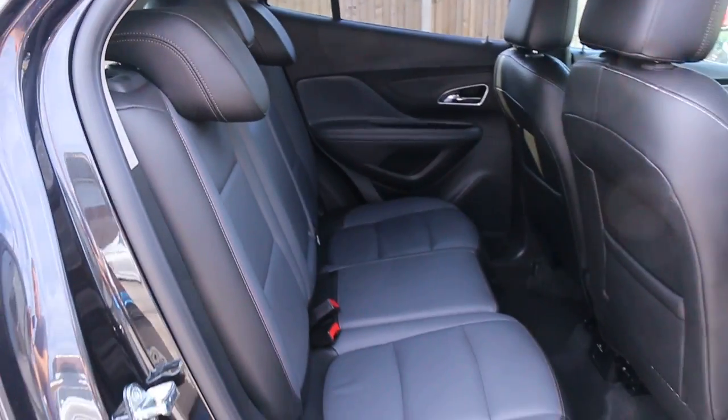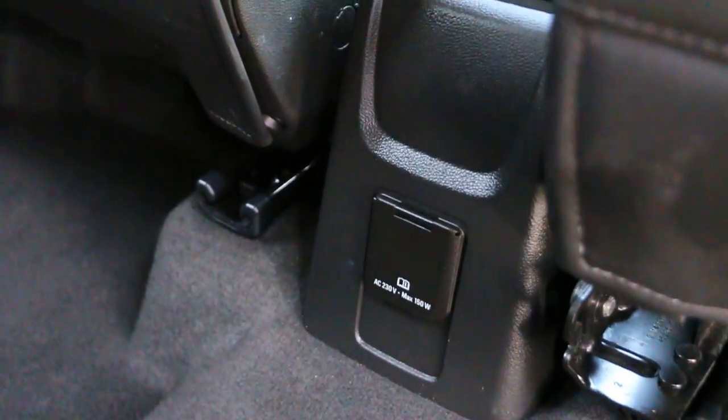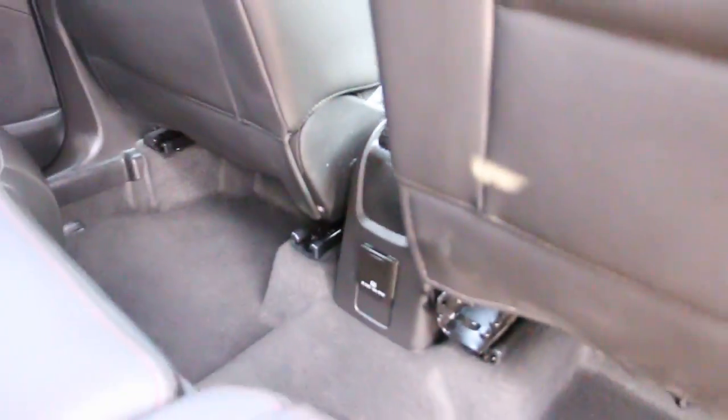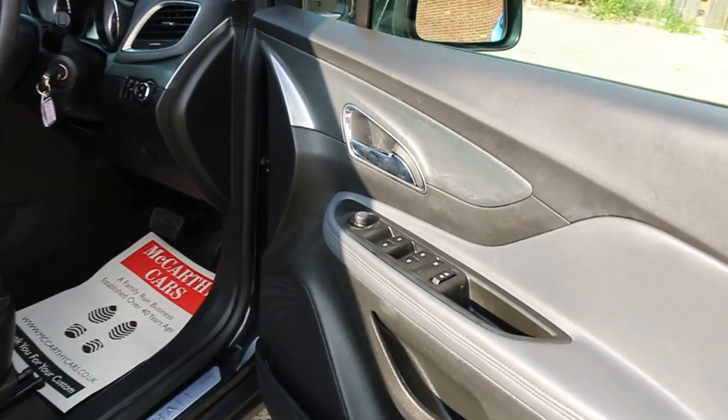It's got side and front airbags, five headrests, ISOFIX, charge seat preparation, rear power socket, electric seat, and full electric windows.